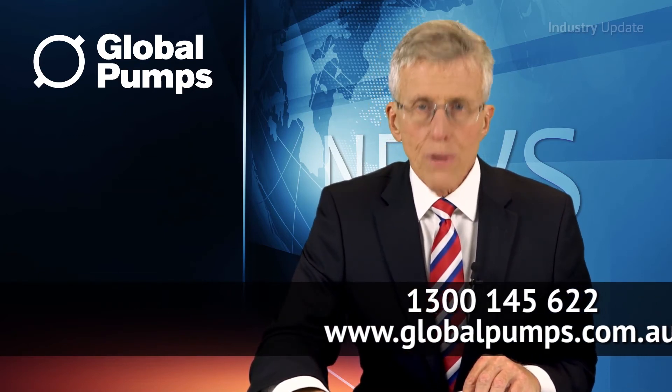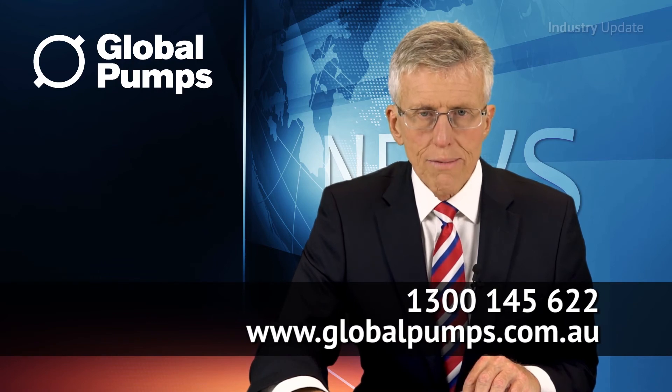Call Global Pumps on 1300 145 622 to get more information or look online at globalpumps.com.au. Thank you. I'm Tim Webster. Thanks for watching.